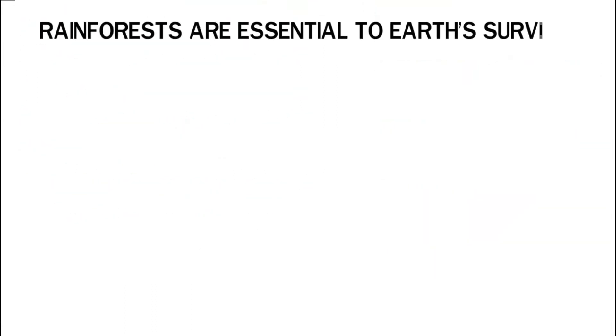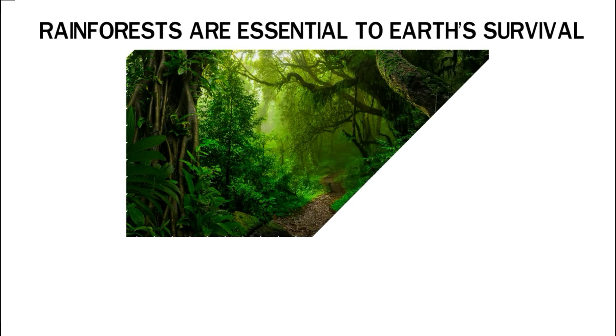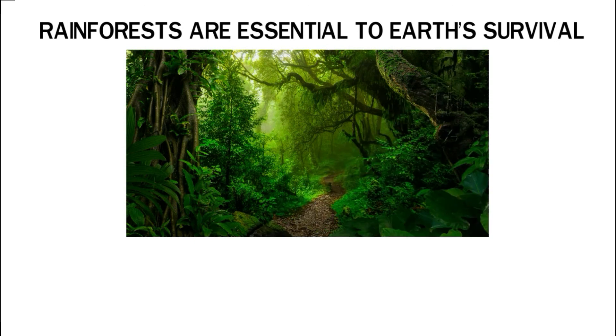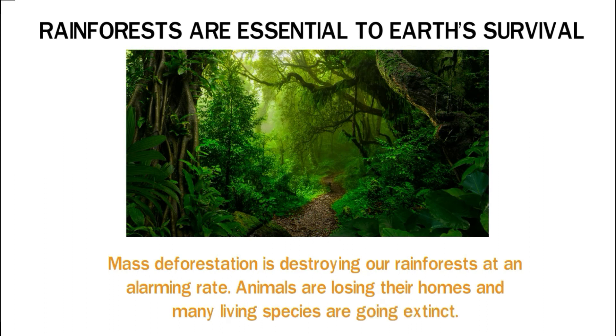Rainforests are essential to earth's survival — without them, the planet would resemble a fish bowl full of smoke. Although the rainforest biome is the most biodiverse, it is also the most threatened. Mass deforestation is destroying our rainforests at an alarming rate. Animals are losing their homes and many living species are going extinct. The effects of losing our rainforests can be seen in climate change around the globe. Humans must act to stop this destruction before it's too late.